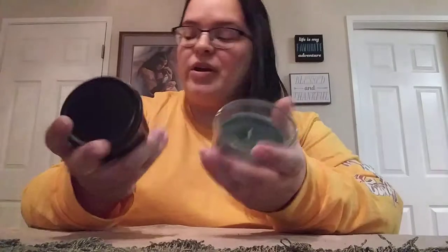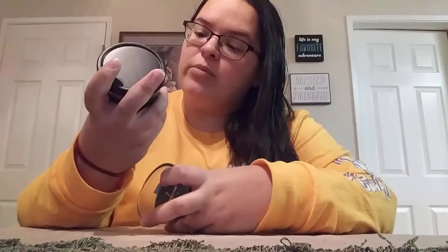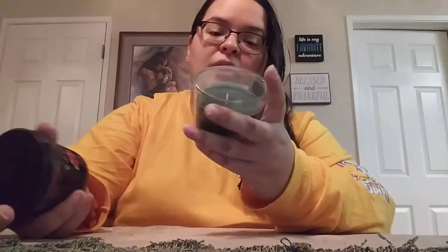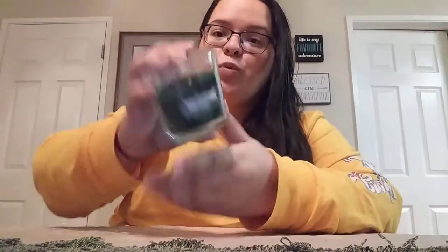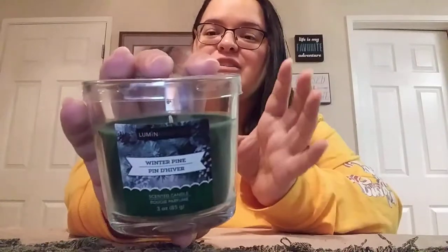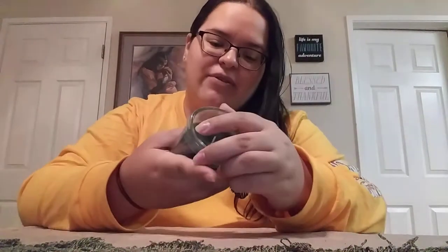I came across a bunch of new candles. I found this Old Williamsburg Double Caramel Gelato Scented Candle — oh my goodness, this smells absolutely amazing. And then I found the Luminescence Winter Pine. This one is just so refreshing, so very winter. You definitely get that pine smell. It's very, very nice.